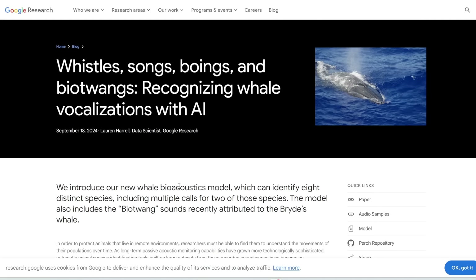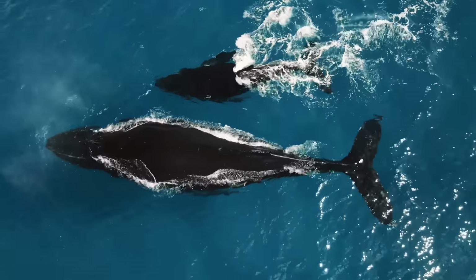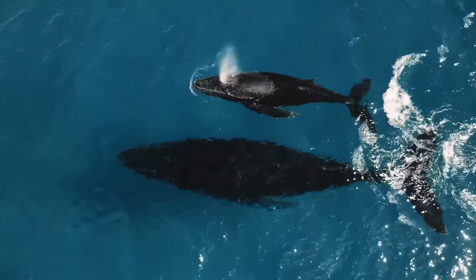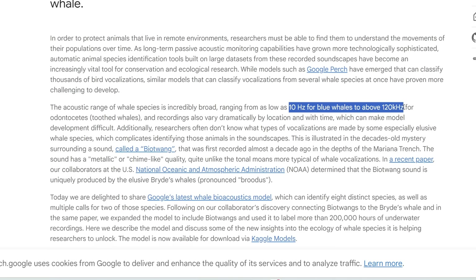In other news, this is really cool. Google Research has developed a new AI model that can recognize whale sounds — yes, whale sounds. It can identify sounds from eight different whale species and even different sounds from the same species. This is a big step in understanding whale communication, because it's really hard to find and study whales in the ocean. The AI can classify 12 different whale vocalizations, covering a wide acoustic range from 10 hertz for blue whales to over 120 kilohertz for toothed whales — including sounds too low or too high for humans to hear.